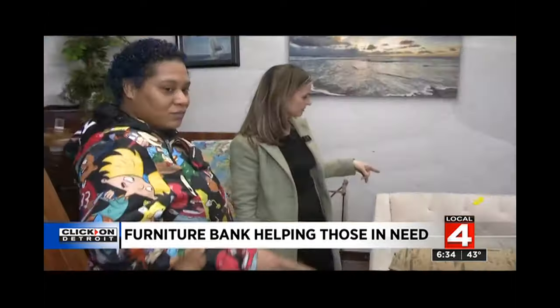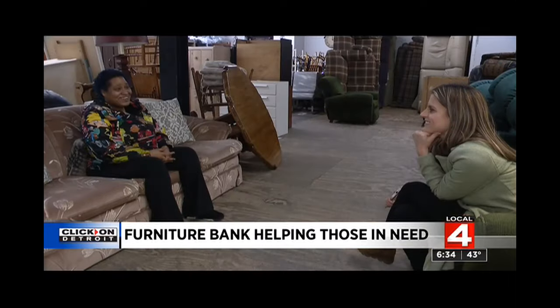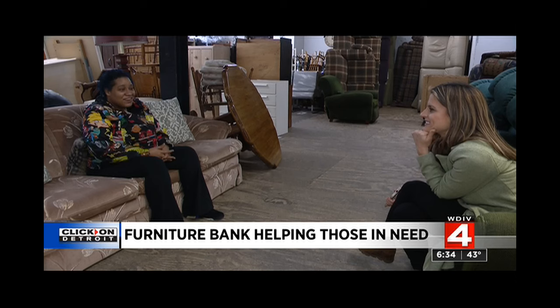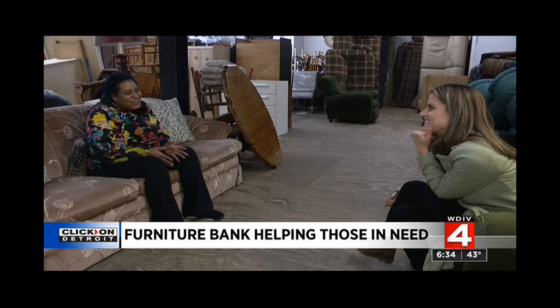Kara is already envisioning a cozy family night cuddled up on one of these couches. We're going to have such great fun getting our little snacks together and arguing over what movie we want to watch.